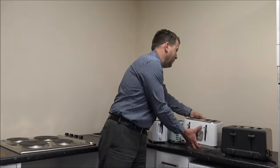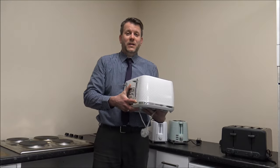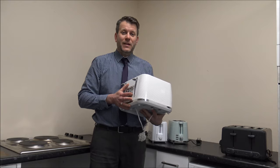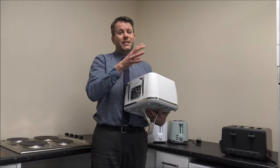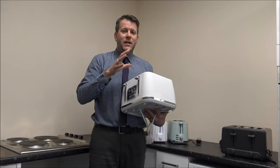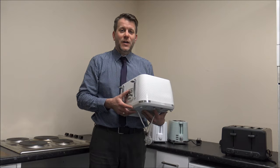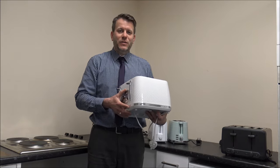And an example of a four slice toaster, like that. Now for the majority of people, either a two or four slice would be okay. There are a lot of others on the market — some three slice, and some six, eight, twelve slice. So there's a huge range, but for the majority of the market, two or four is pretty standard.